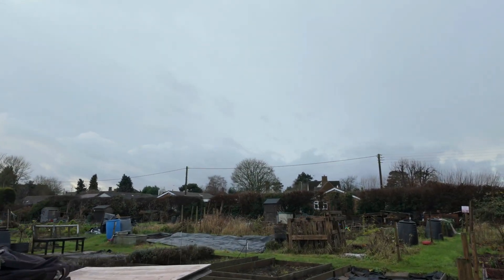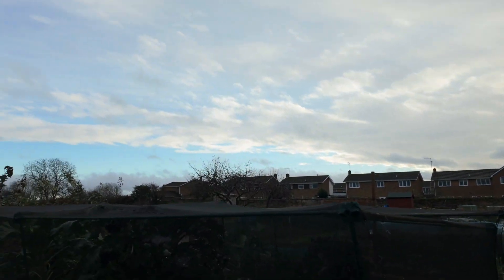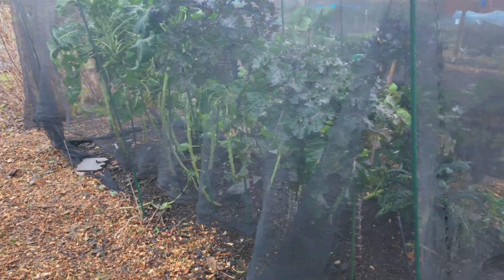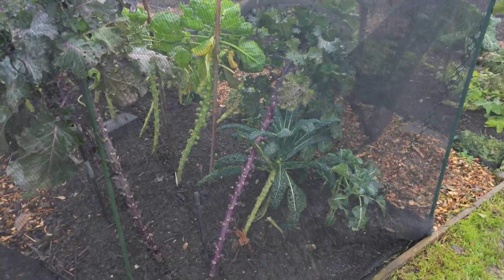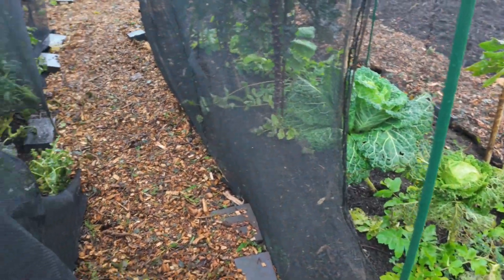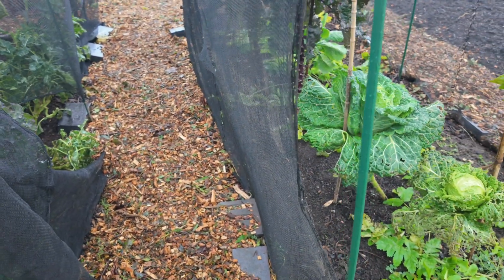I think that's about it today at the allotment. Just wanted to make sure the pigeons didn't eat all my stuff. Thank you very much for watching, and I hope everyone has a good week — getting up to Christmas soon. In fact I've just seen one kale I missed there, so I'm just going to tie that up. There we go. Thank you to everyone for watching, subscribing, and commenting. If you've got any questions, please pop them in the comments. Thanks a lot — goodbye.